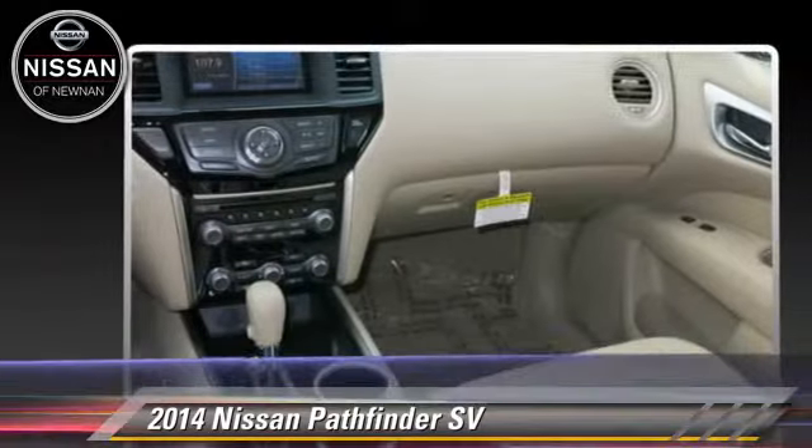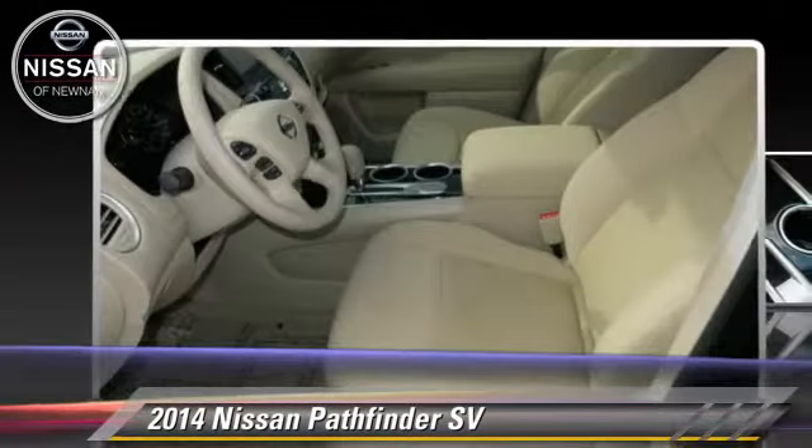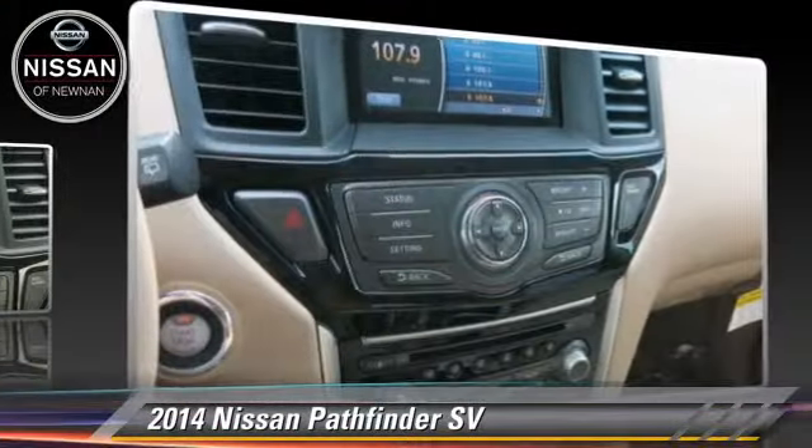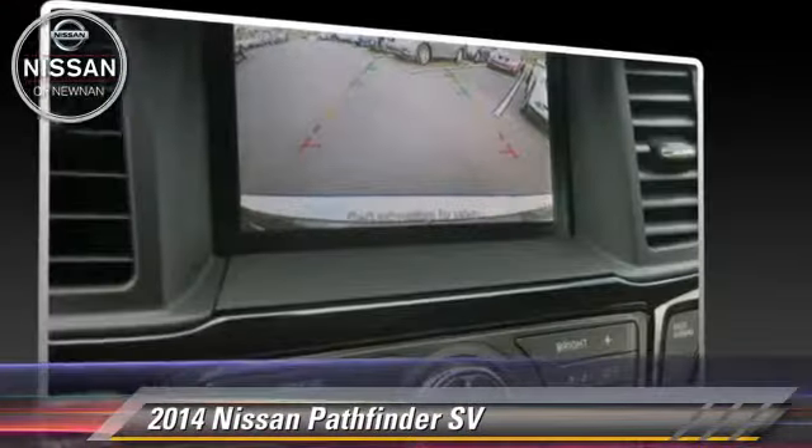Comfort and convenience features include powered door locks, parking sensors, and satellite radio. Give us a call to schedule your test drive today.